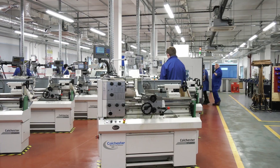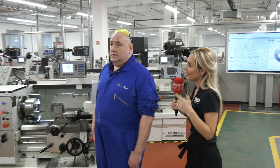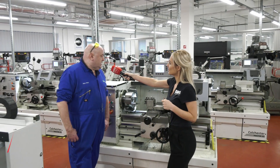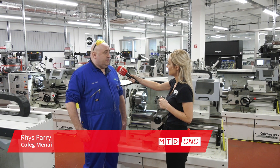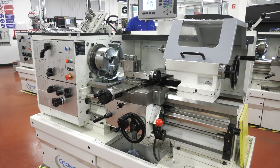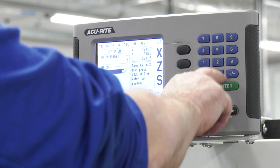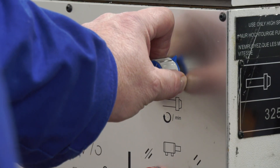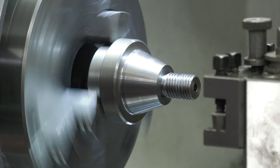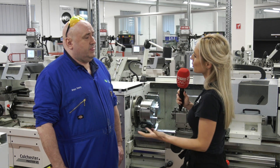So Rhys, you've invested in six Masters from Colchester and six Students from Colchester, one at a slightly different spec to the other, but why choose Colchester in the first place? The students come here at 16 and they've never been on a lathe before. The good thing about these is they're out in industry, so they can learn here, go out into industry, and use them as a manual machine. What I like about these is they've got the digital readout and variable speed for the revs, which is very handy when you're screw cutting, which they also learn manually.